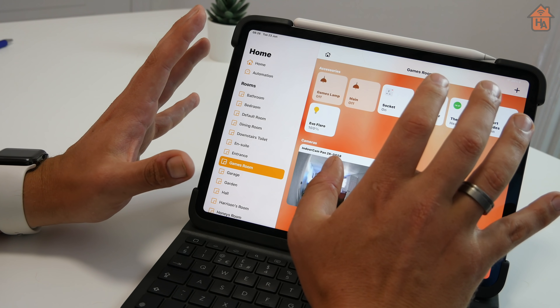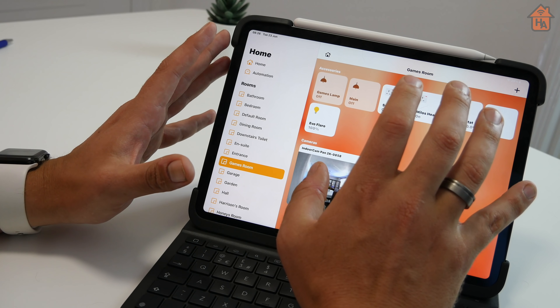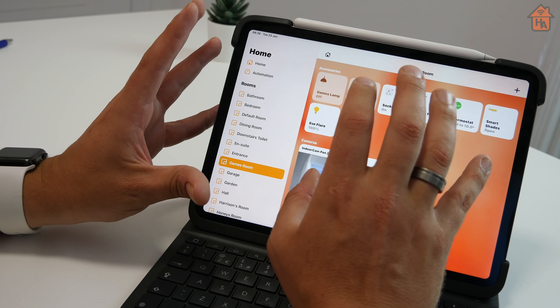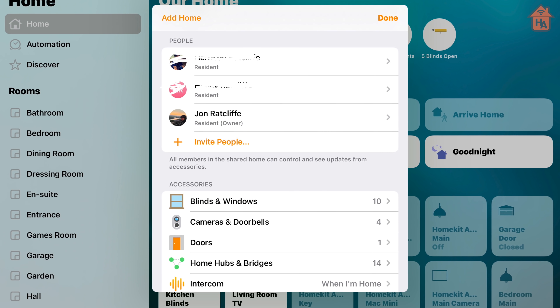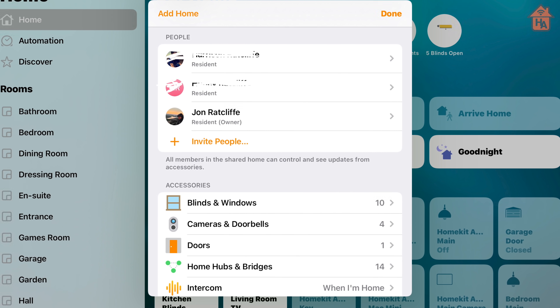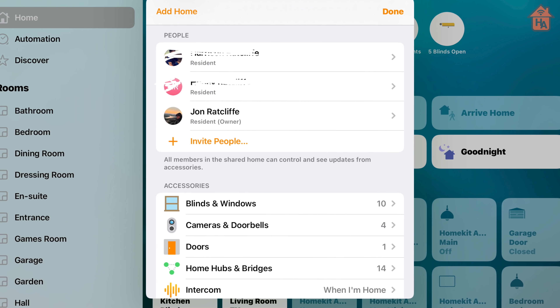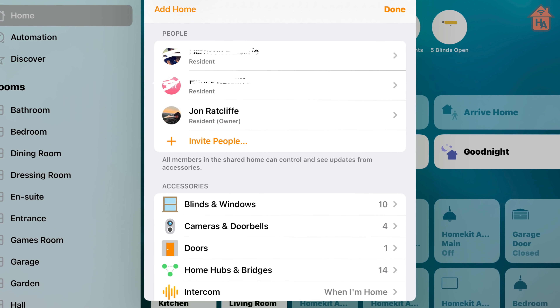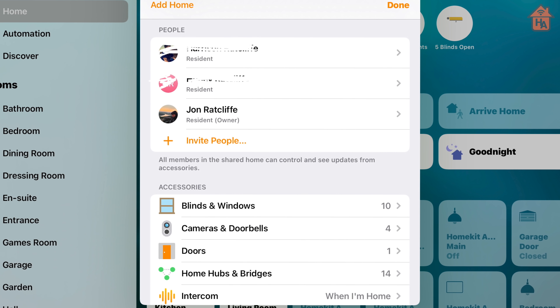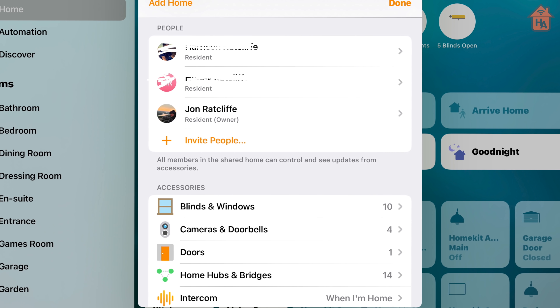Whilst there are no major changes in the Home app yet — like new icons or a redesign — maybe those will come later in the betas. There is a small change I noticed buried in the settings: there is a Resident and an Owner label against usernames within the Home app. At the moment you cannot assign a label to a user — HomeKit automatically does that — but this suggests that Apple may be looking at allowing some sort of user-level control or even guest access to your HomeKit and Home app. This is something we'll start to see as we move through the betas.